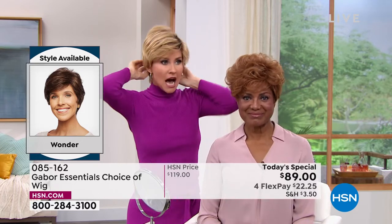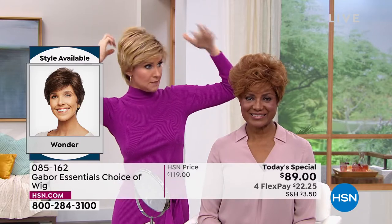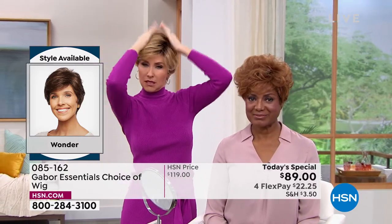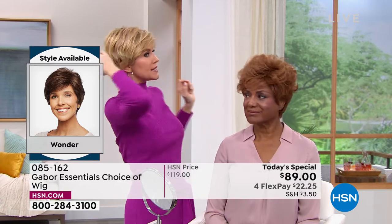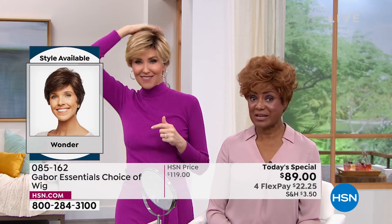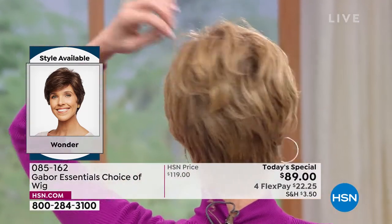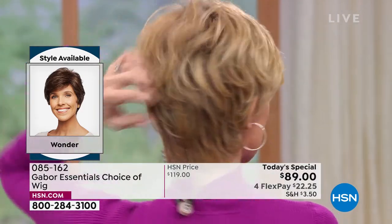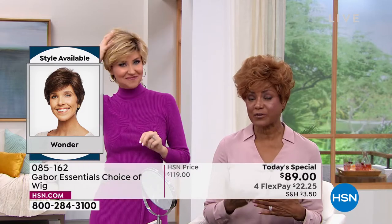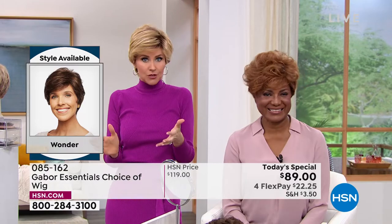The host and Inger are wearing the exact same wig styled completely differently — that's how wonderful and versatile it is that you can make it your own. And at flex pay of $22, maybe you want the medium red, or you've always wanted to try that rooted blonde — it's so hot right now.